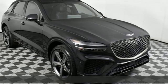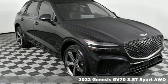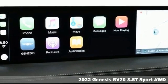It's a new 2022 Genesis GV70. Look at luxury from a fresh perspective.